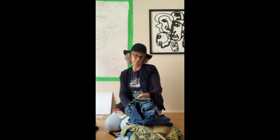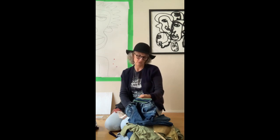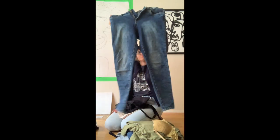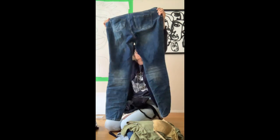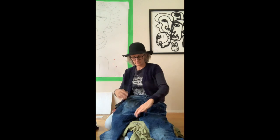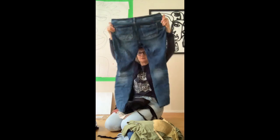These are Suko jeans — cute, but really really worn. They're stretch denim, which means there's some plastic in there, so I don't really repair those ones. I will pass them on — hopefully somebody can get some use out of them.